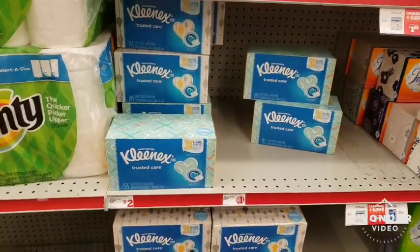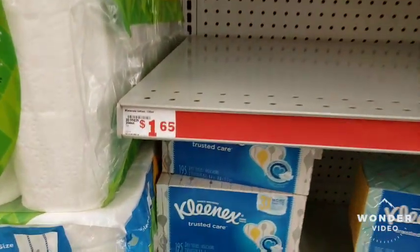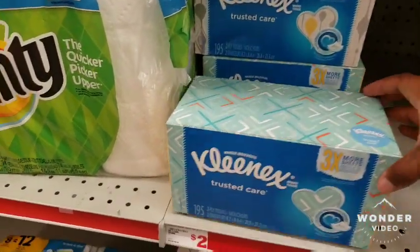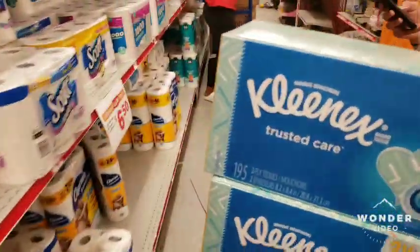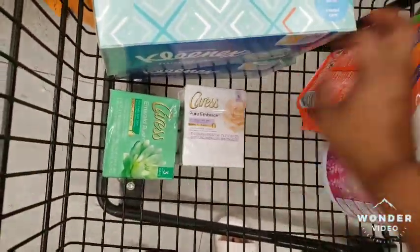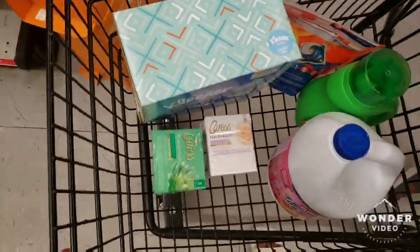These will be the last two items. There's also a digital coupon for these items. They don't have any more of the $1.96 ones, so I have to drop down and get the $2 ones — you can only get two boxes of these. So these are all the items I have in my cart.